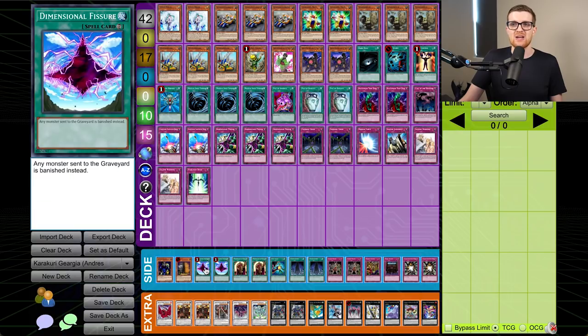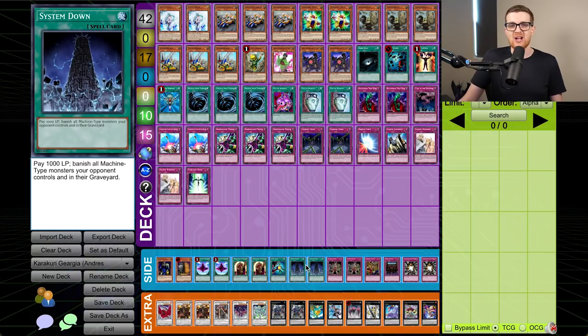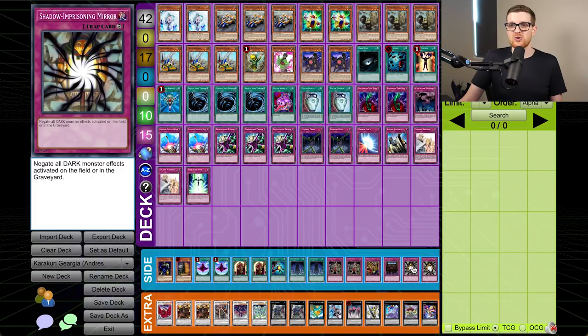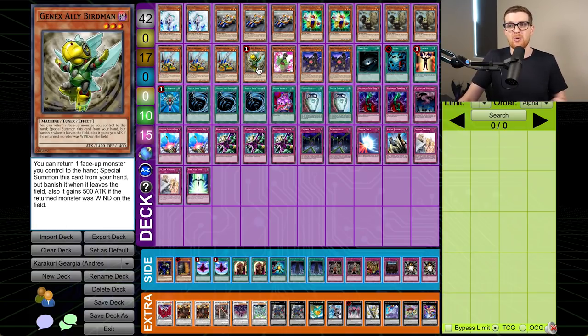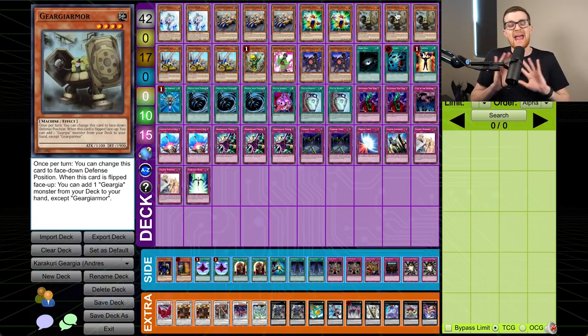For the side: a Cyber Dragon, a Maxx C, double Dimensional Fissure, double Messenger of Peace, Soul Taker, double System Down — I imagine for the mirror match or Windups — double Gozen Match, Needle Ceiling, Royal Decree, and double Shadow-Imprisoning Mirror. One flip of Armor and this deck can craft some obscenely busted combos. If you have Accelerator in hand already, you can go into Gigant, get Birdman, and start bouncing Accelerator back to summon it again just so you can access Bureido to reflip the armor. It gets out of hand quickly, and I really hope we get to demonstrate some of these powerful combos.